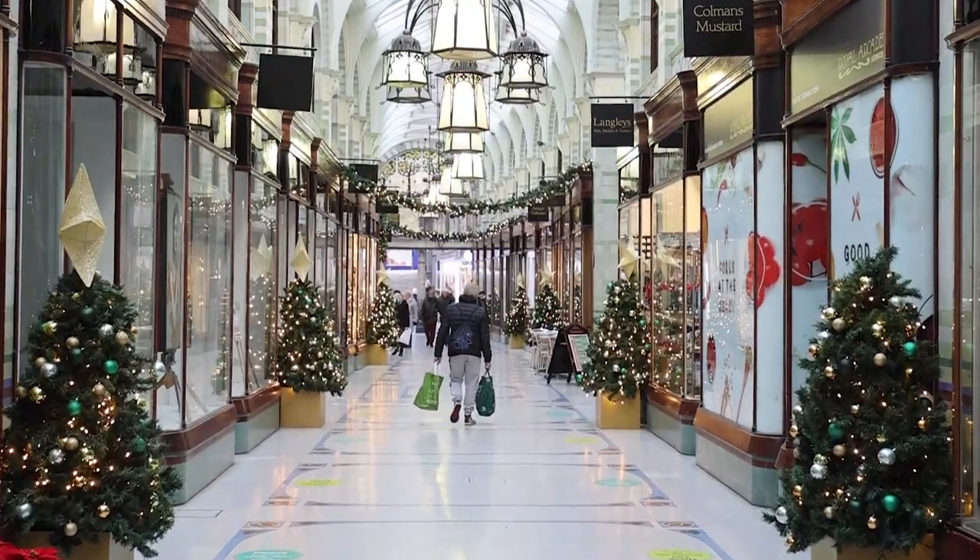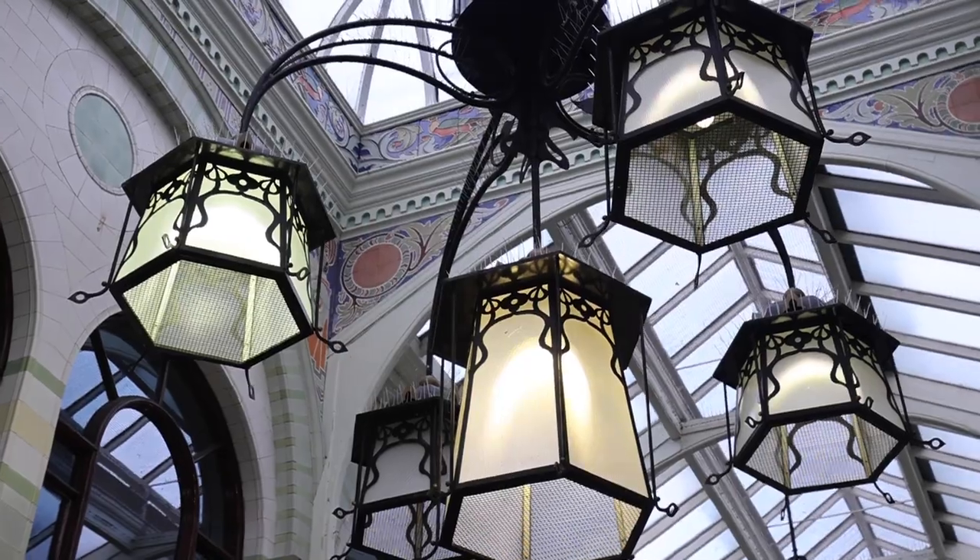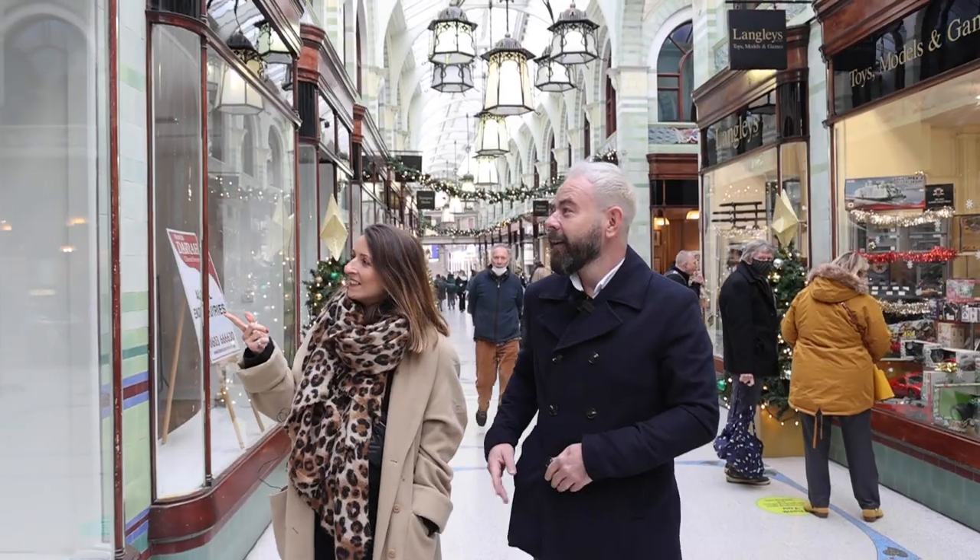Welcome to Norwich. One place I really love to come, especially at Christmas, is the Royal Arcade. It's just so beautiful in here, isn't it? It gives you that really lovely Christmassy feeling, and so many great shops as well. Let's go and check some out.